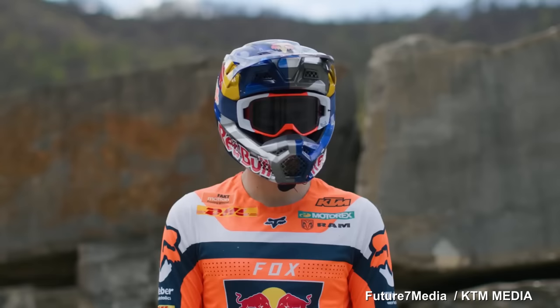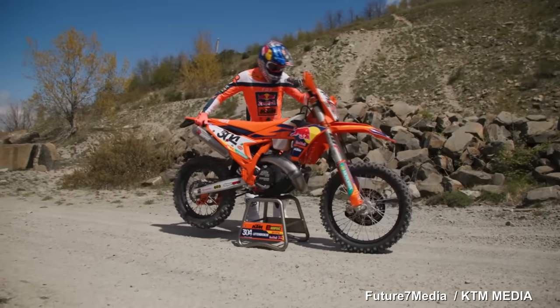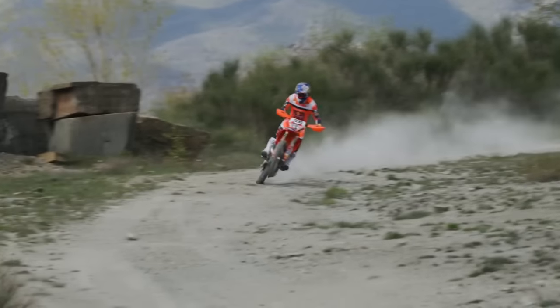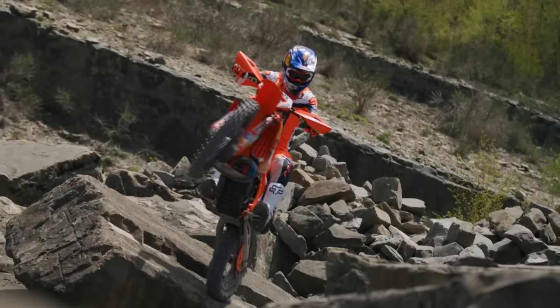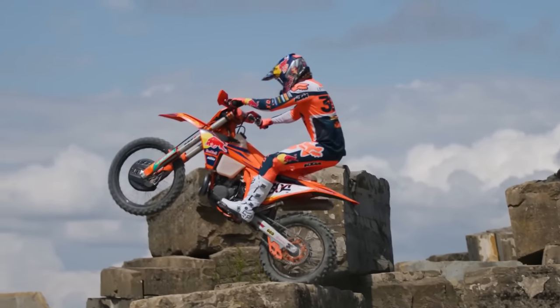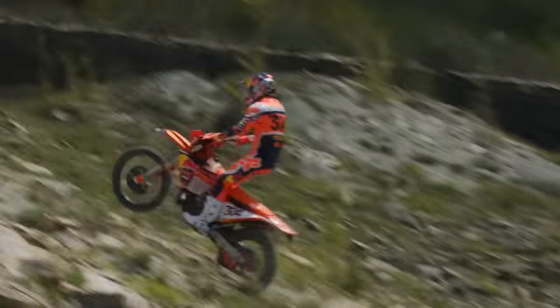The new 2024 KTM models have finally arrived. It is very different from the TPI models. Today in this video we will explain the important differences and advantages of the new model. The biggest advantage of the new TBI model is the suspension that can be adjusted by hand without tools, which will allow every rider to easily adjust the suspension according to their wishes while riding.